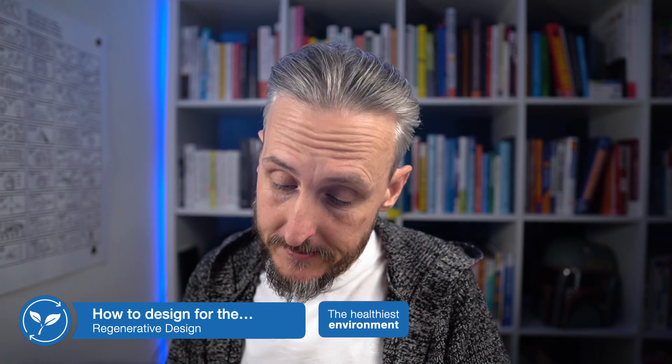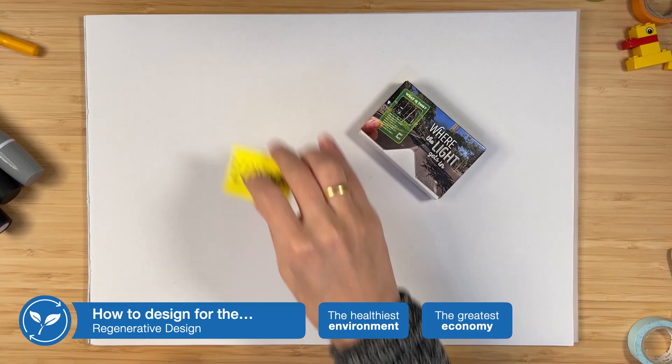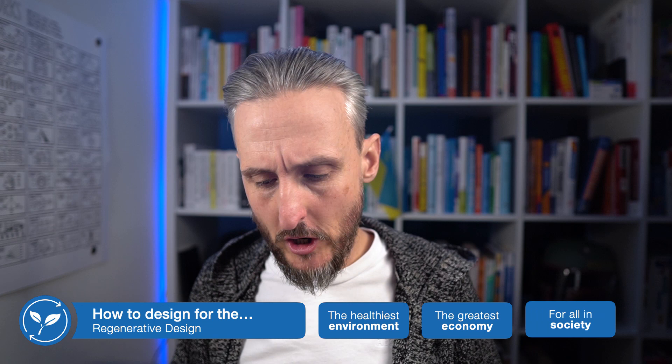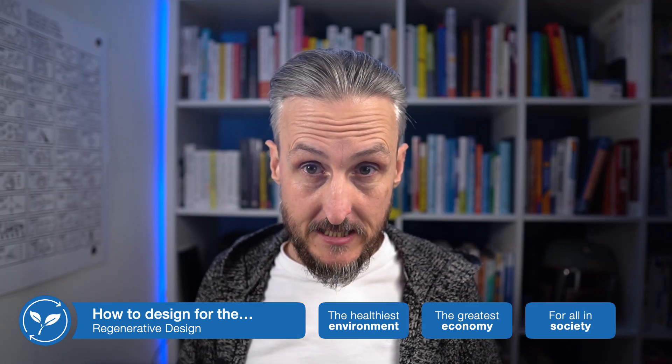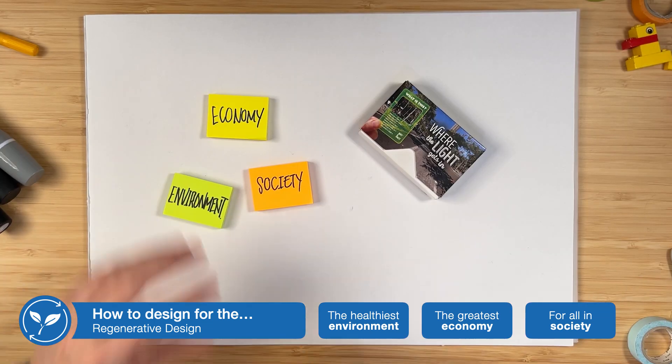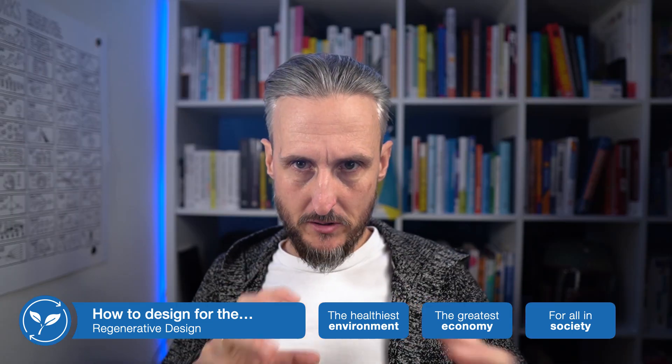And I agree with that — we need to start thinking about products and services that not only are profitable for our companies, be it a big corporate or entrepreneur, but we also need to start designing products and services that contribute to the economy, maybe our local economy. We want to make sure that it also contributes and has a positive effect on our society, but then also grows our environment. Those are the three pillars you want to focus on when you create products and services.